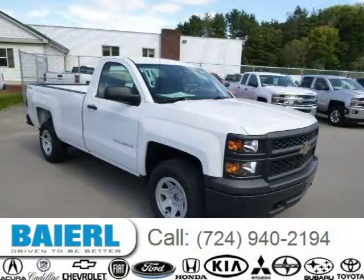For more information on this great Chevrolet Silverado 1500 please click the link below.